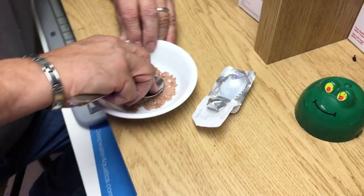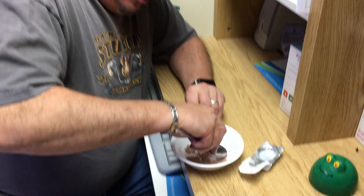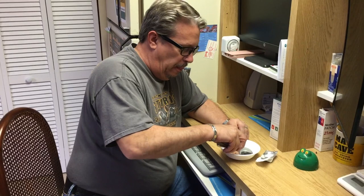You know, when I used to give this stuff to the dog, he'd be like, oh, delicious — that was his favorite. Anyway, that's pretty powdery — not bad.